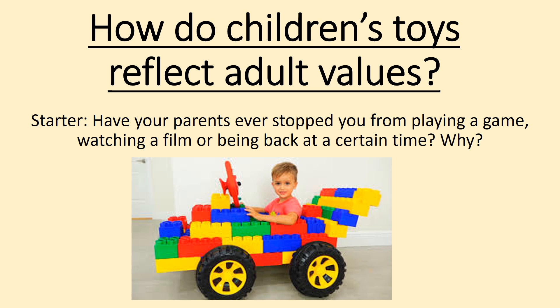Hi everyone. Today we're going to look at how children's toys reflect adult values. To do this we're going to be looking at context at certain times in history as well as the children's toys that were popular, and we're going to see how many links we can make.